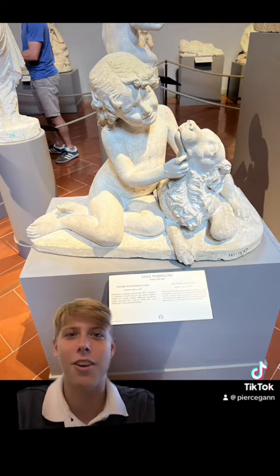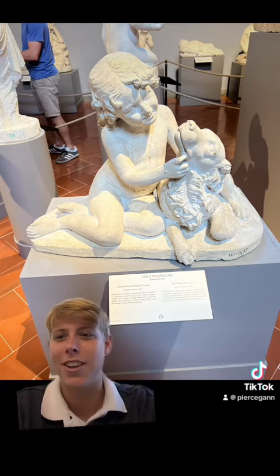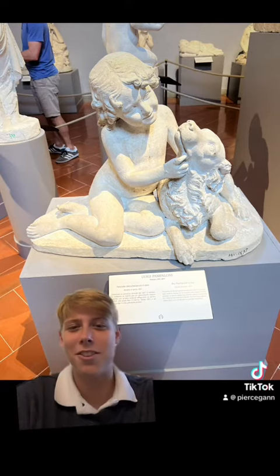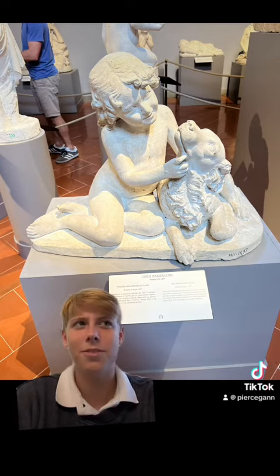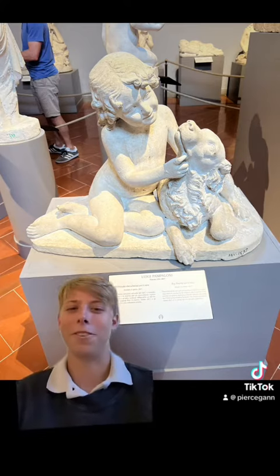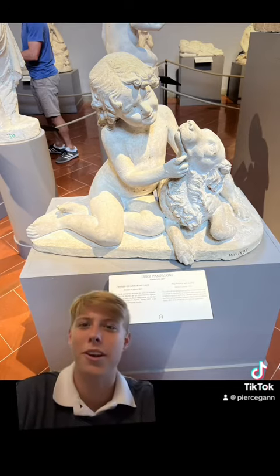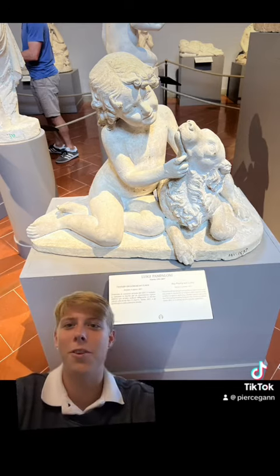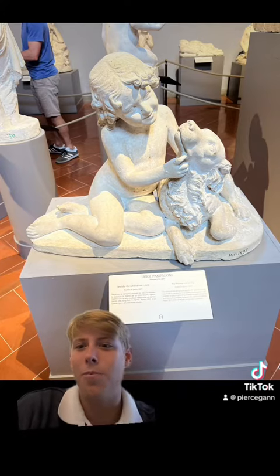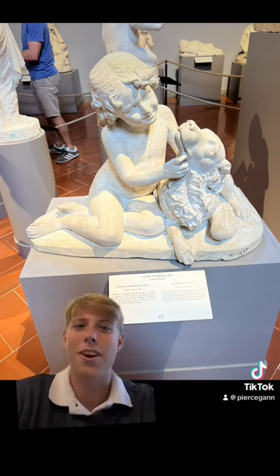They both have curly hair, which is kind of a fun detail. It also shows compassion throughout the sculpture, because there aren't really many depictions of humans and animals playing together — more often animals were used for different purposes.